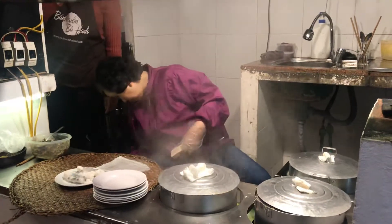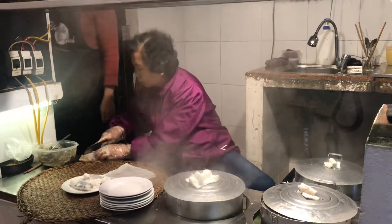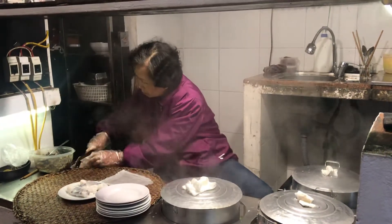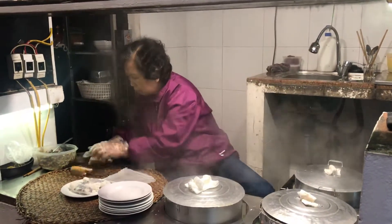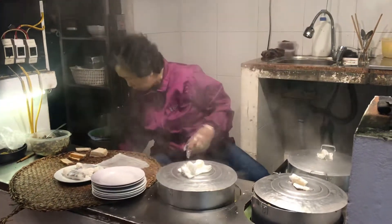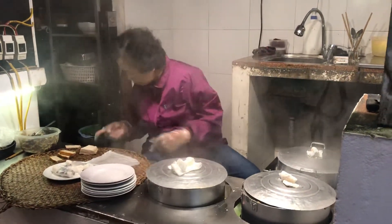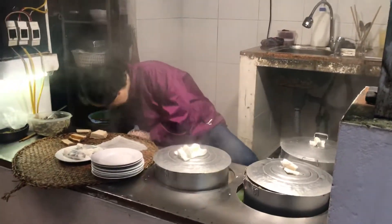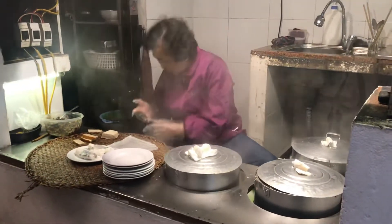Bánh cuốn is like a rice flour and then they have a little bit of meat and spices and stuff that they put in the middle of it. And then they've got a chili sauce that goes with it. In Vietnam, in the country area, you'd buy a bánh cuốn for about 25 VND, but here in Hanoi maybe 35.